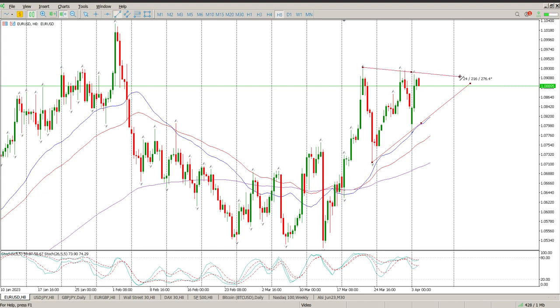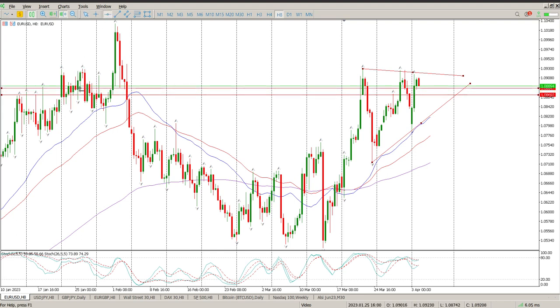Starting with EUR/USD as usual, we do have a bit of a consolidation triangle forming here. I think what you need to do is pay attention to what is happening to the left. We do have a zone of support here — you can see there is something here as well at around 1.08692.